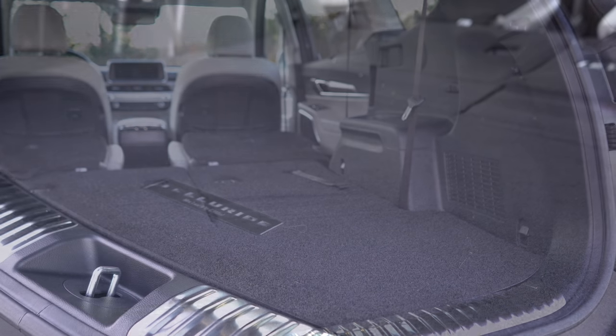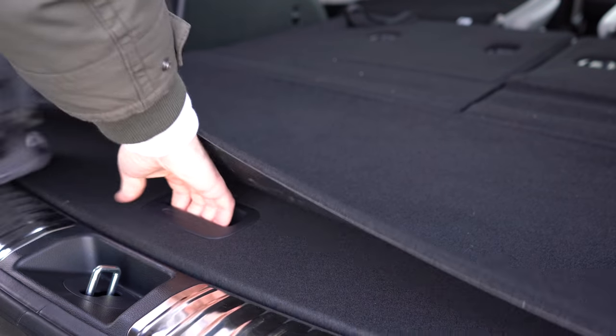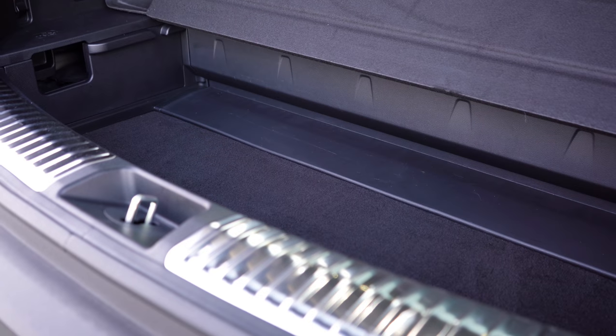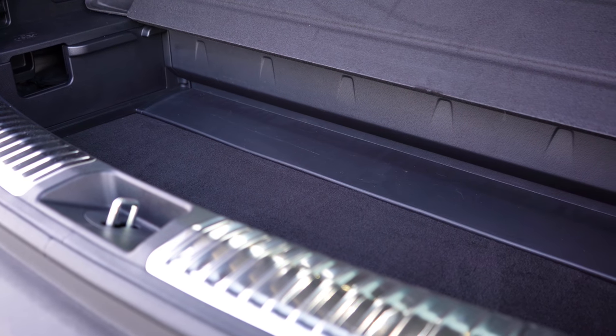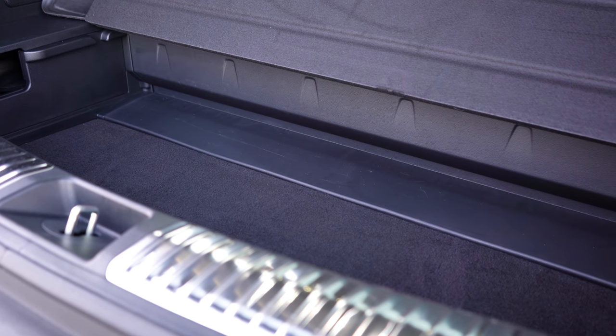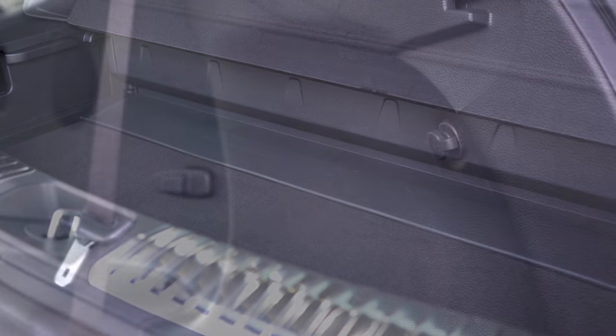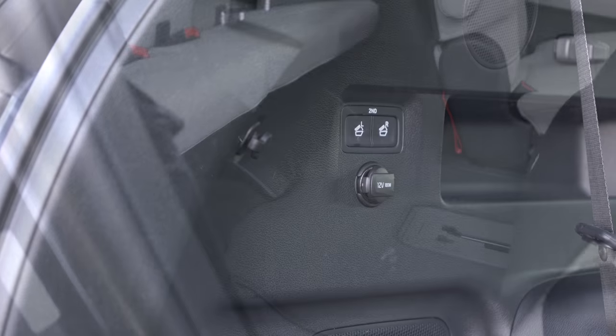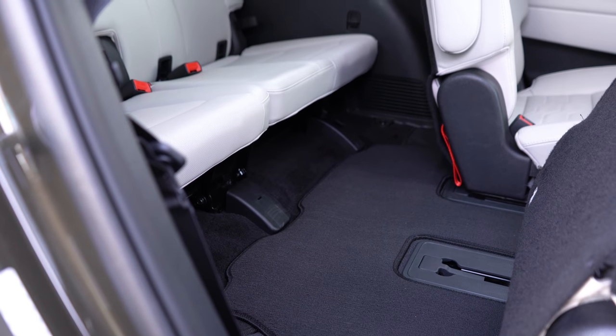In the cargo area there's also some in-floor storage — and quite a bit of it, which surprised me. You can fit a good amount of stuff in there. There are also grocery hooks and a 12-volt power outlet back there as well.